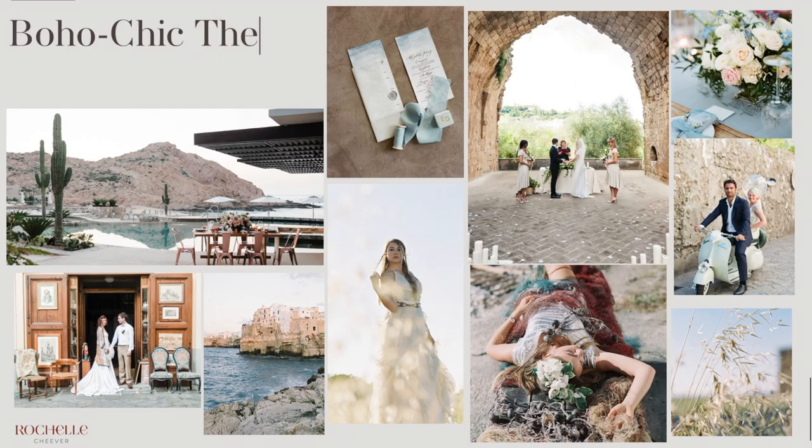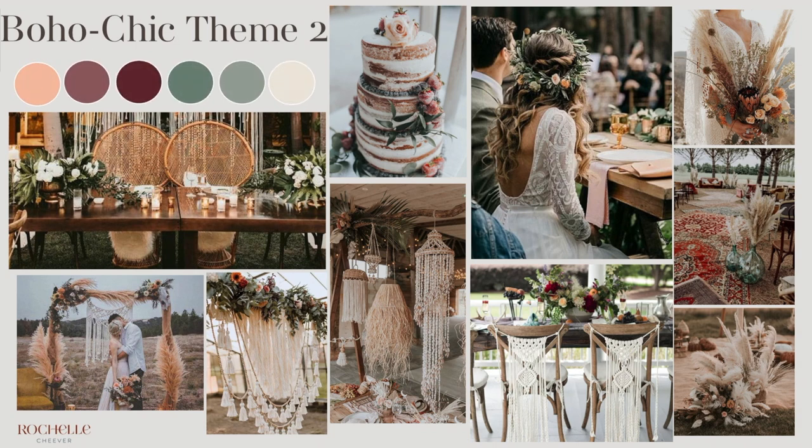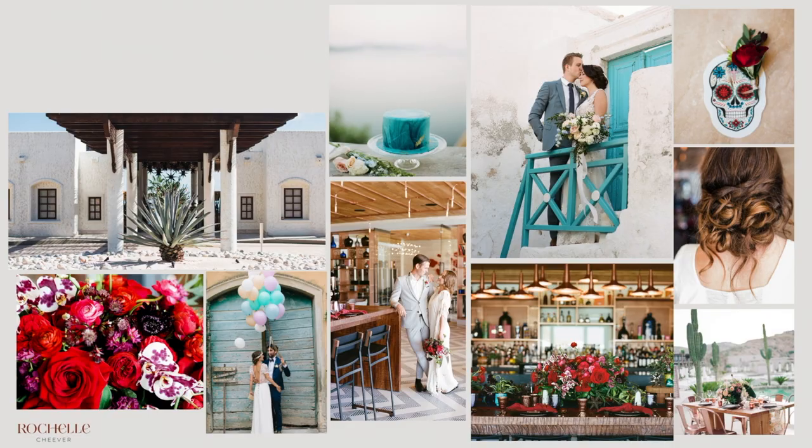The boho chic theme is feminine, elegant, and romantic with an artistic twist and a strong play of color. Think late summer flowers, feathers, macrame, dream catchers, crystals, vintage jewelry. Include personal details and symbolism that represents you individually and as a couple.